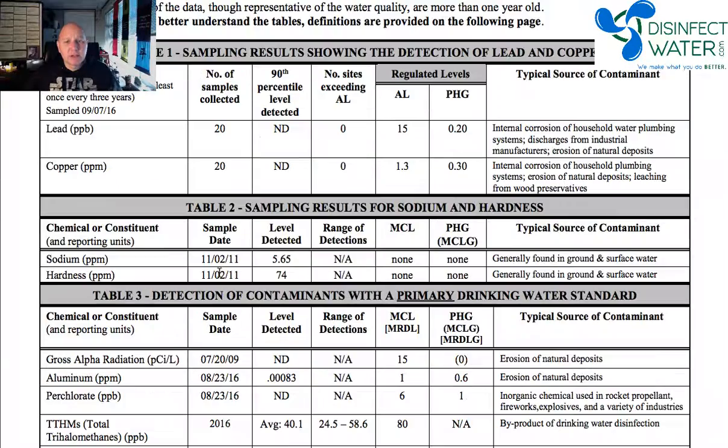Pretty simple, pretty easy to do. Don't get overwhelmed by this, and like I said, tomorrow I'll go through this table in depth and give you a little bit more understanding of how this works. But that's the anatomy of a consumer confidence report or water quality report. Cheers.